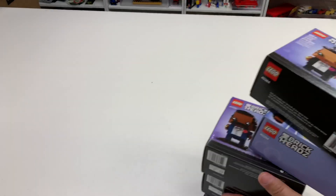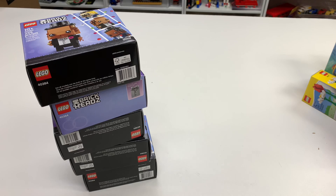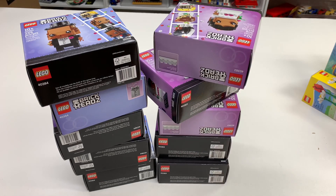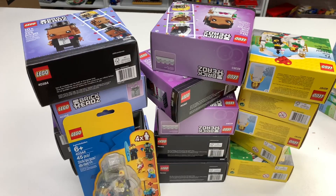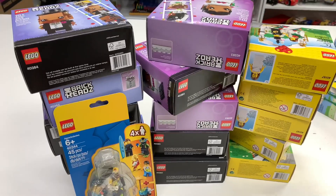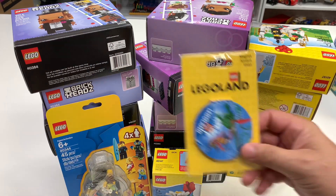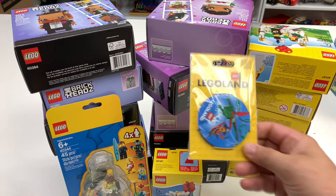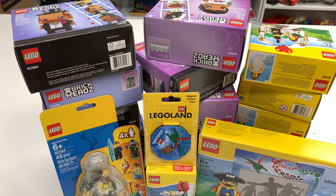So in review: we got five grooms, five brides, five bride-and-groom cake toppers, the minifigure pack, this magnet which I don't recall ordering, and the pirate picture frame. That's what's from Legoland Florida Resort.